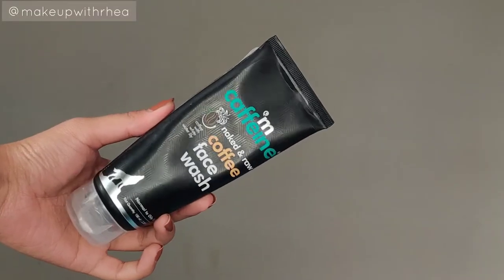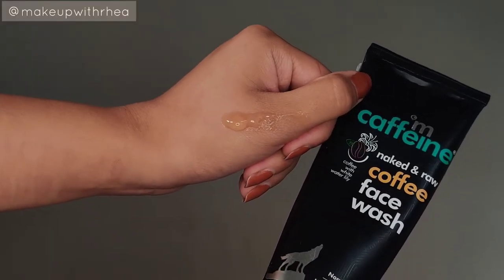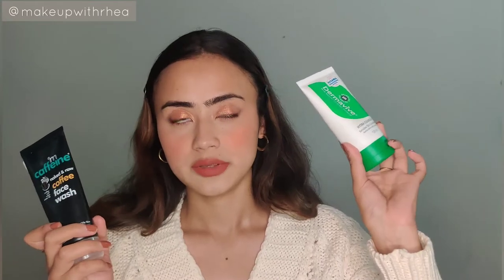The second face wash is the MDphine Naked and Raw Coffee Face Wash. They say it's for oily skin but it works really well on my dry skin too. It's a gel-based cleanser with a beautiful coffee fragrance. It's an everyday kind of face wash that leaves skin squeaky clean. If you love coffee you're going to love this. If you have oily skin this is also going to be a really nice cleanser for you.